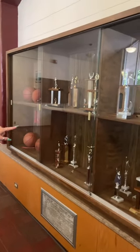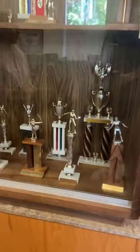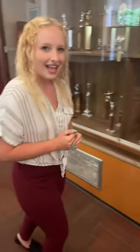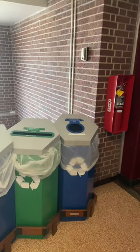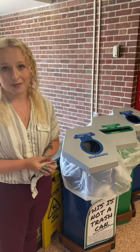We have a couple trophy cases — one right here and one back the way we came. If you ever have time, feel free to check them out. They're all pretty old, but they showcase some of the clubs or organizations that have been in Futrell, as well as events we've gotten awards for. It's just a little bit of our history. It was a very competitive hall back in the day. We pride ourselves on being a good community. We have recycling right here, and there's another area downstairs. There are also giant green recycling containers on each of the floors. We really try to be a sustainable community, so do your best to recycle.